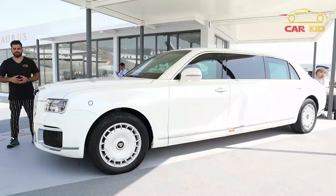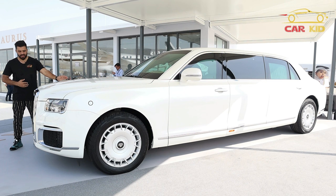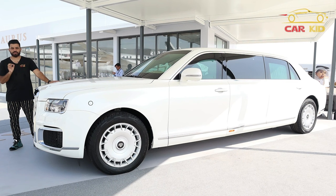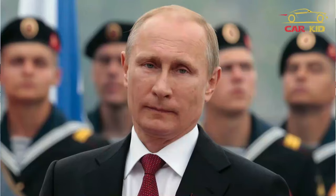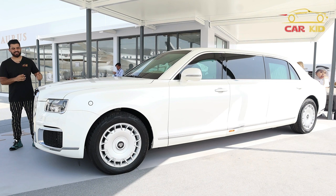Bismillahirrahmanirrahim, Assalamu Alaikum people, I'm Car Kid and you're watching a car review. This beautiful full-size luxury limousine is built by Aurus — Aurus Motors, Russian Motors. The name of this one is Aurus Senat. It was first shown at the Moscow International Motor Show in 2018. It was specially built for Mr. Putin, the President of Russia, and now Aurus Motors is thinking to bring it to the market after these VVIP models that were specially built for royals and some presidents.